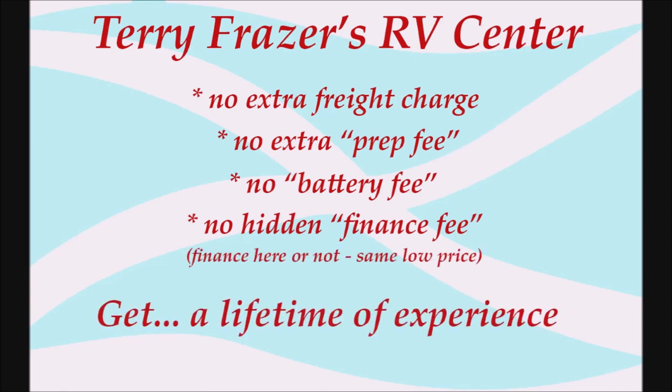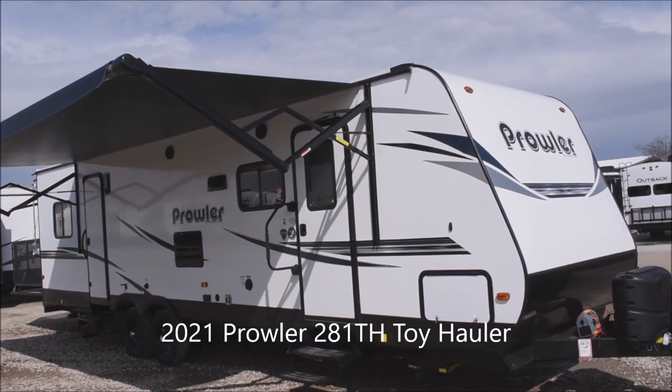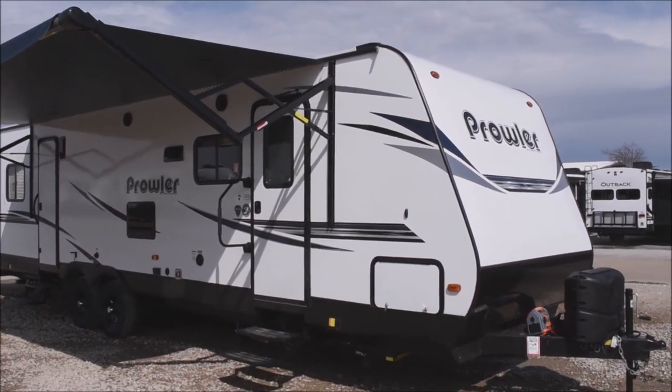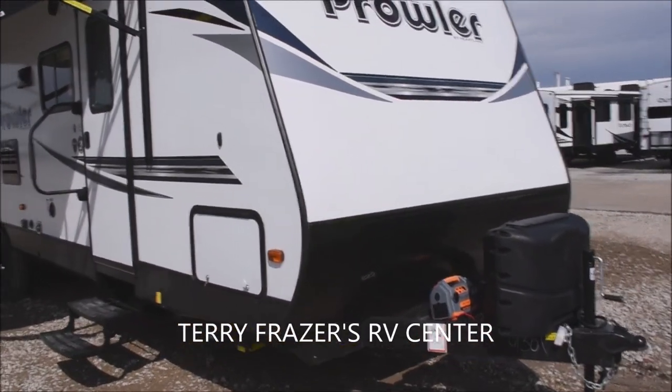At Terry Fraser's, get a lifetime of experience. This is a 2021 Prowler Travel Trailer Toy Hauler with an 11-foot garage, model number 281TH by Heartland RV, and this presentation is brought to you by Terry Fraser's RV Center in Eldridge, Iowa.